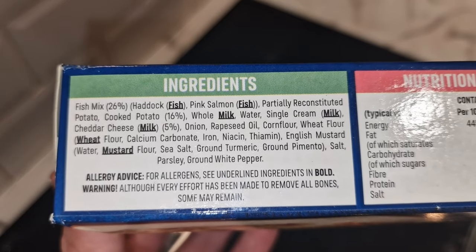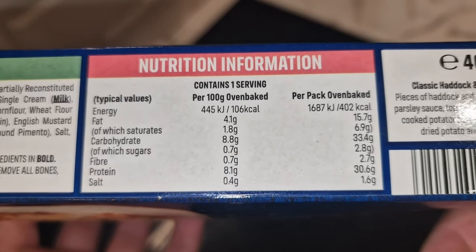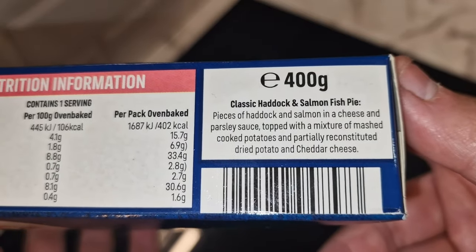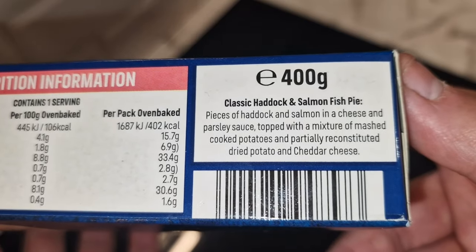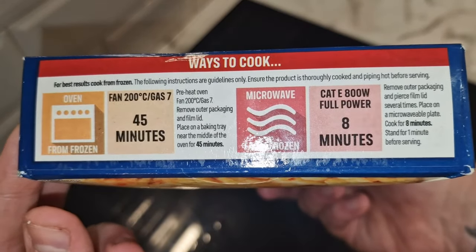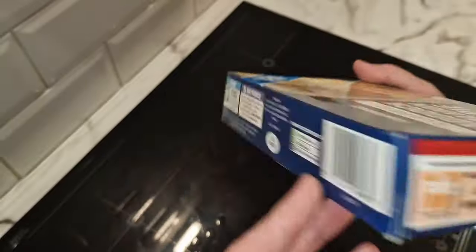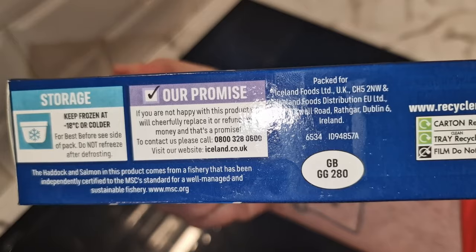The allergens are fish, milk, wheat, and mustard. Nutritional information: 402 calories for this one, 30.6 grams of protein — which is basically on a par with the carbs at 33.4 grams — and 2.7 grams of fiber. It says pieces of haddock and salmon in a cheese and parsley sauce, topped with a mixture of mashed cooked potatoes, partially reconstituted dried potatoes, and cheddar cheese. Microwave from frozen — eight minutes, remove from packaging, pierce film several times. No stirring required. The haddock and salmon come from a fishery independently certified to the MSC standard for a well-managed and sustainable fishery.